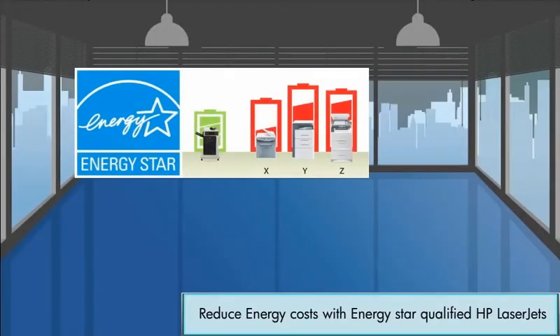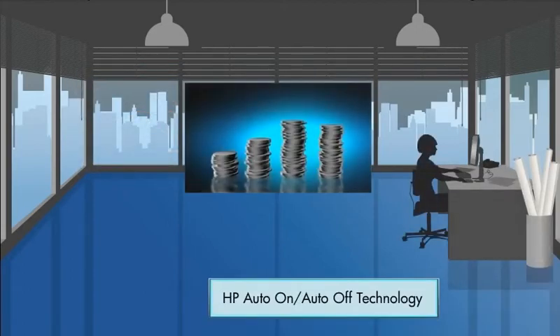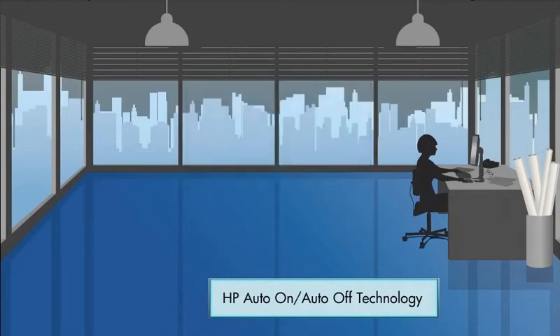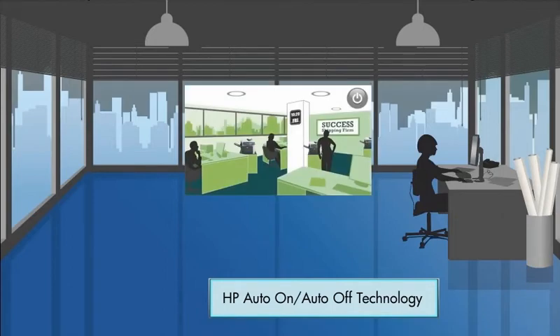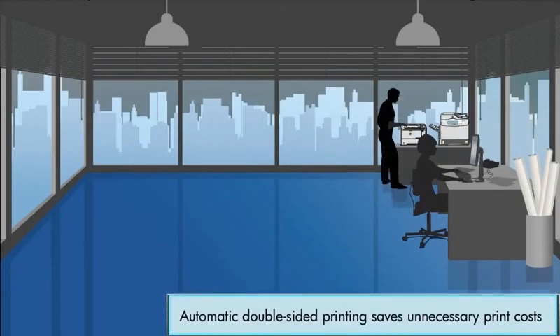Reduce energy costs with ENERGY STAR qualified HP LaserJet printers. HP LaserJet Enterprise Solutions are equipped with a full suite of innovative cost-saving features, including HP Auto-On, Auto-Off technology. Automatic double-sided printing saves unnecessary print costs such as toner and paper.